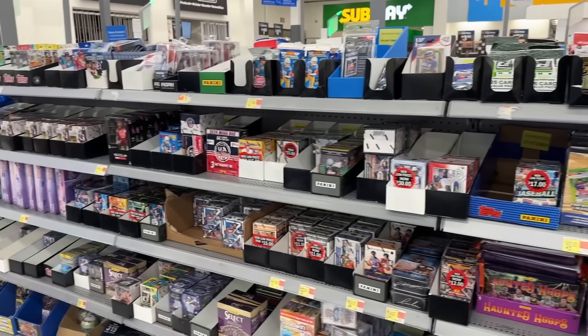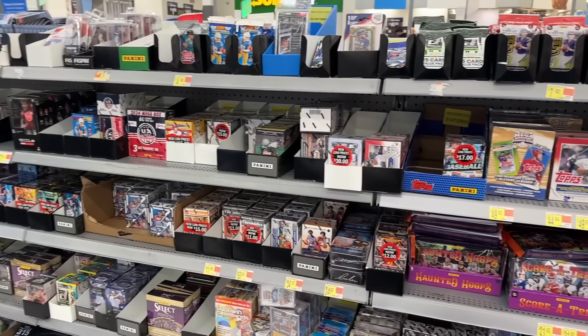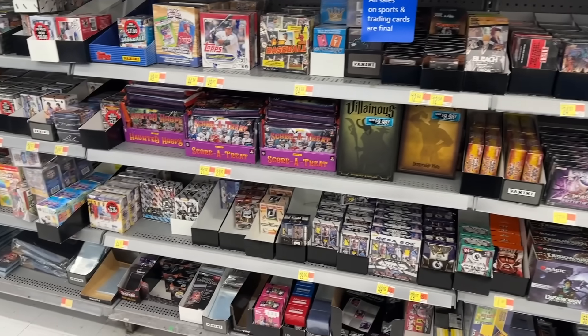There's no Topps Update and there's no Select Football, so hopefully we start to see some different formats of those products in the next couple of weeks. But all around, it's always a blessing just to make our way out here in the wild.